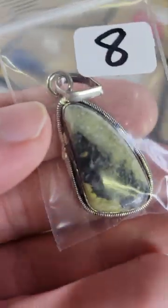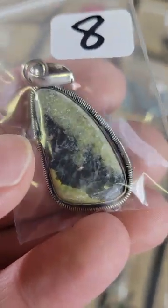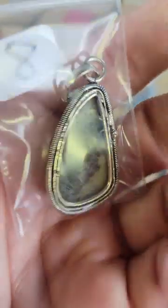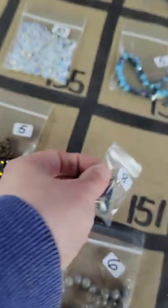Number 151: this is also silver plated — it looks like septarian, yeah, silver plated septarian. Eight dollars on number 151.